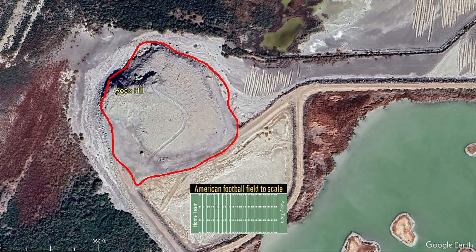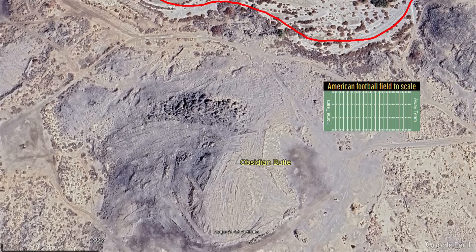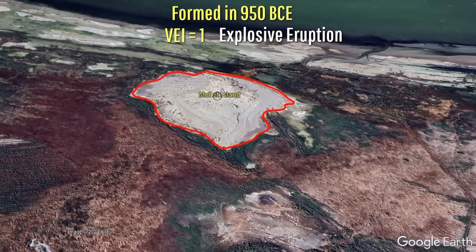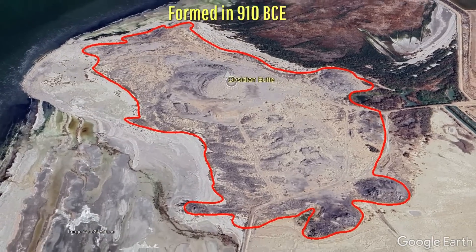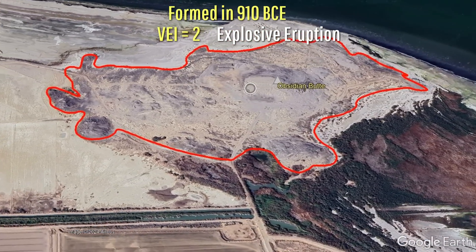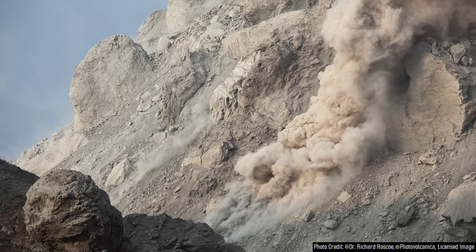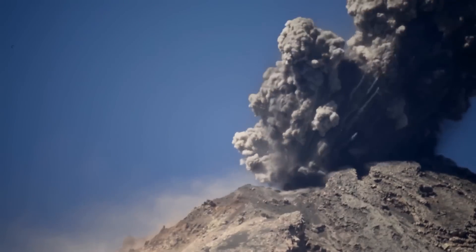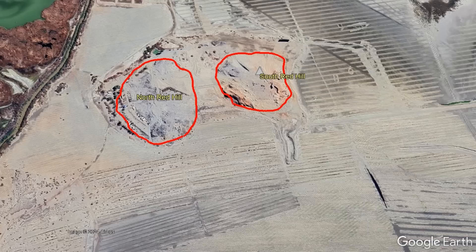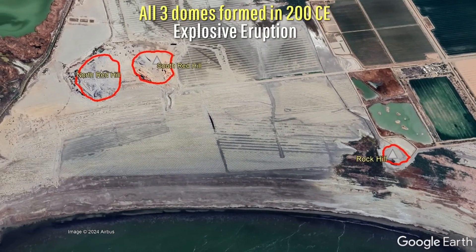The five lava domes have quite a small volume altogether, but each formed in explosive eruptions. Mullet Island was the first lava dome to form in a notably explosive eruption in 950 BCE, followed 40 years later by the formation of the magnificent Obsidian Butte lava dome in 910 BCE in a more explosive eruption that likely even generated pyroclastic flows. Then, possibly involving two closely spaced separate eruptions or one continuous longer eruptive sequence, the North Red Hill, South Red Hill, and Rock Hill lava domes all erupted near 200 CE.